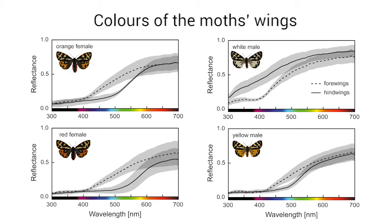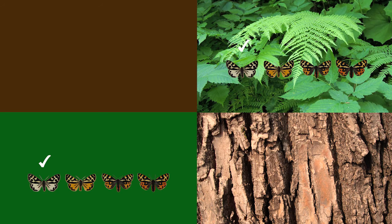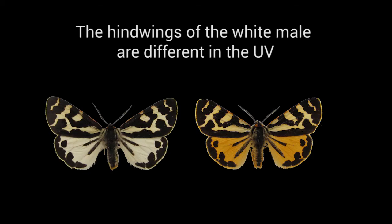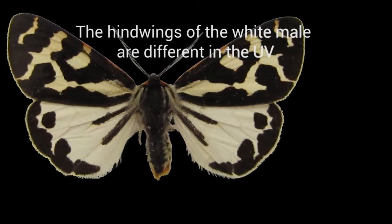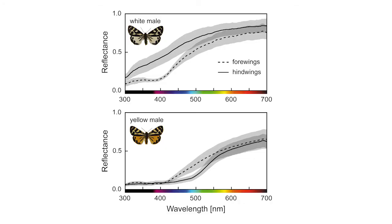We combined this knowledge with measurements of the moths' wing colors in established color vision models. Our results show that both moths and birds can easily detect all these colors on green backgrounds, like leaves, and brown backgrounds, like bark. Just as we humans do, the moths are able to categorize yellow and white males as being different based on color. The main reason is that the hindwings of white males also reflect a lot of ultraviolet light — something we can't see.